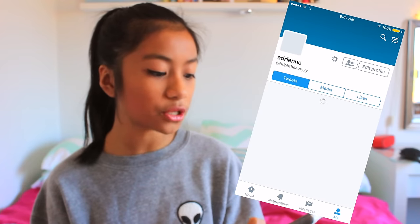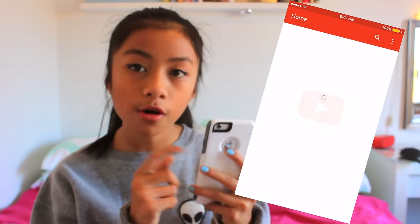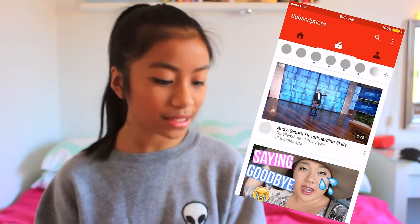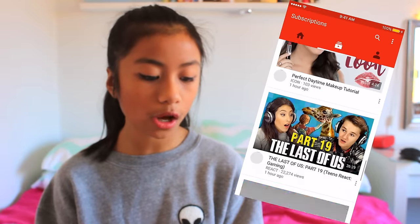Next I have Twitter and you should definitely follow me. My username is @BrightBeauty with three Y's, and this one is not private — it's my full-on Twitter that I use all the time, so you should definitely check it out. I'm always tweeting and retweeting. Next I have YouTube obviously, because I like to check on my YouTube account on my phone a lot — and you should definitely subscribe. I just like to go through my subscription box and check on my channel.